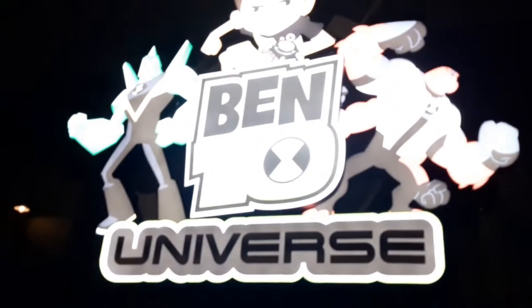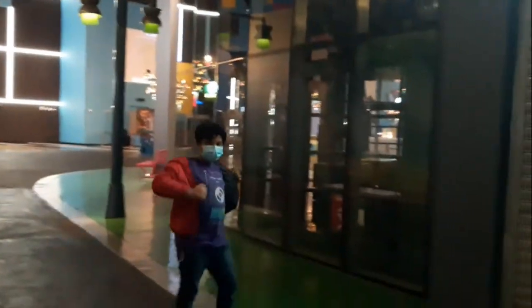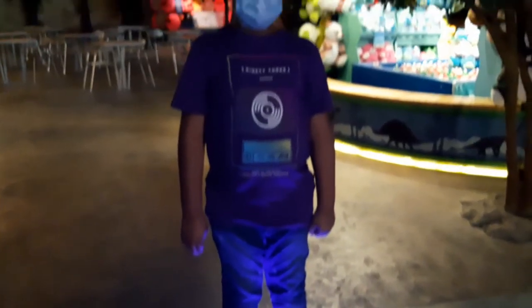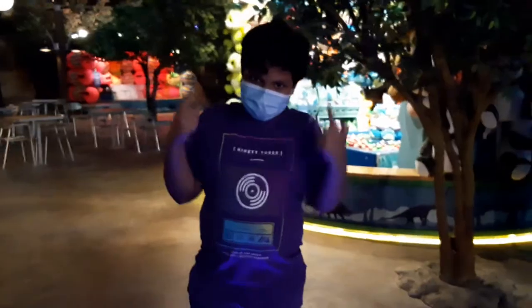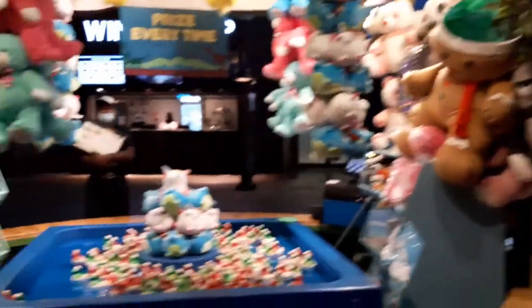Further along there were many places to play games and win prizes. There was one ride from Adventure Time and one from Ben 10. Continuing to the next section of the park, there was a game where you can win cool prizes like dolls and teddy bears. There's also a restaurant right here and another game stall.